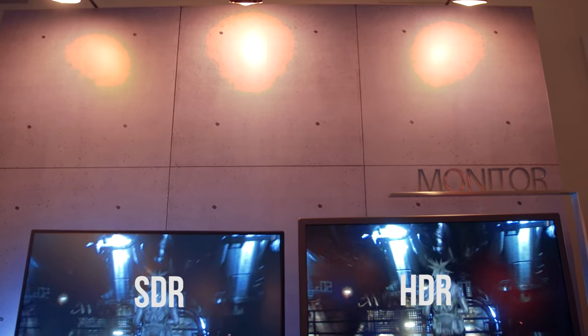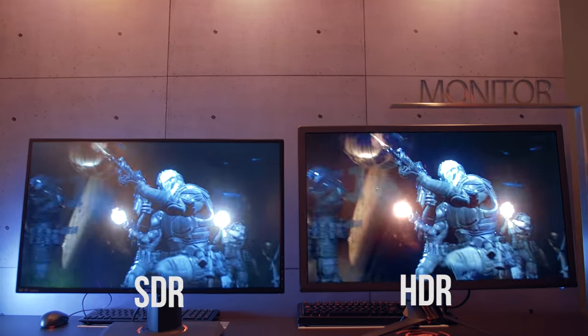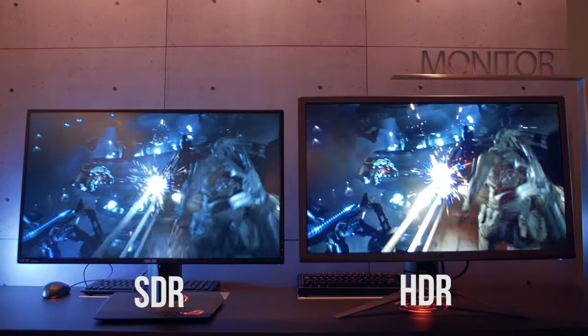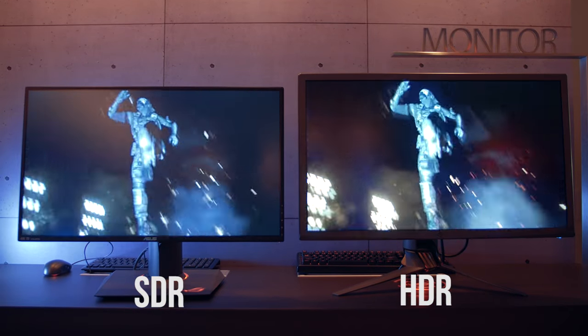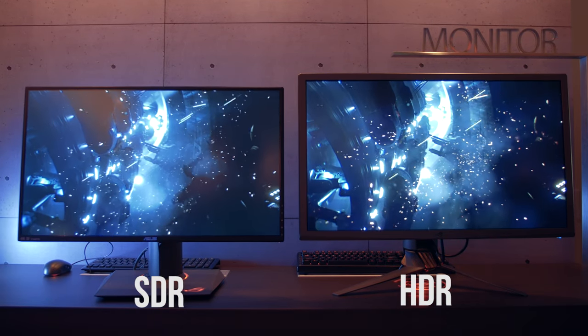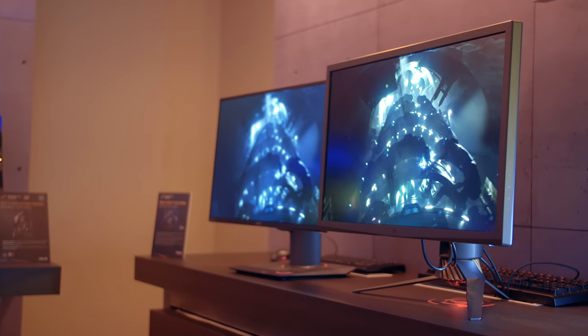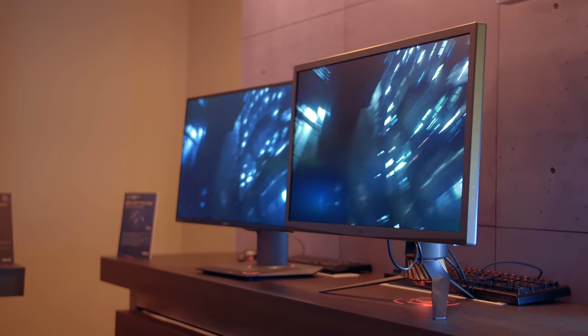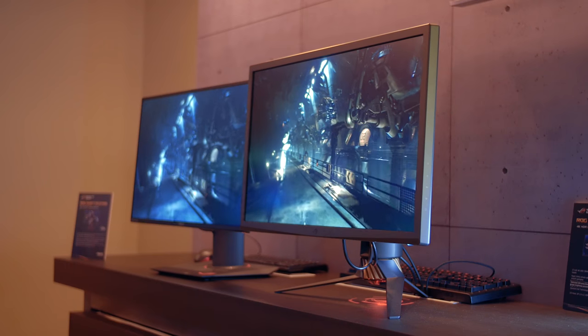So how does a 4K HDR G-Sync display actually look? Absolutely stunning in person. The side-by-side test systems were running the Unreal Engine Infiltrator demo, and the differences between HDR and SDR were completely evident, even if you can't really see the differences in this video. Shadow depth, color reproduction, and highlights were noticeably better on the HDR monitor, and I was actually able to see a lot more detail on it.